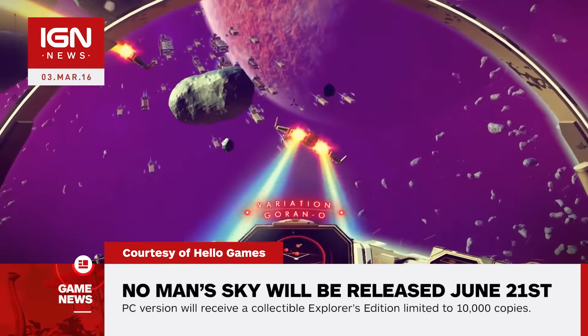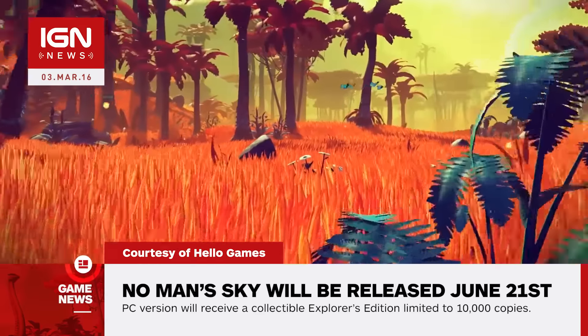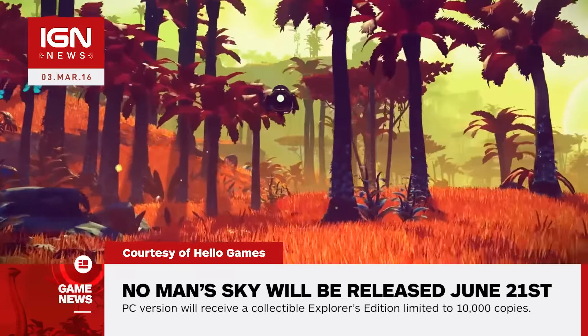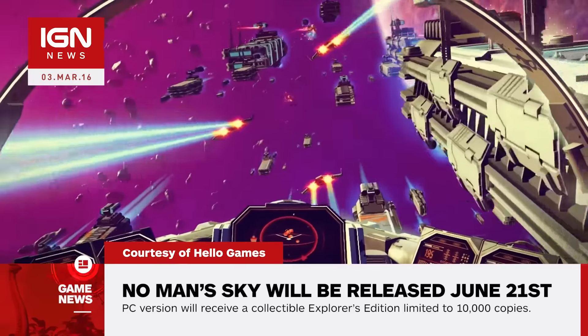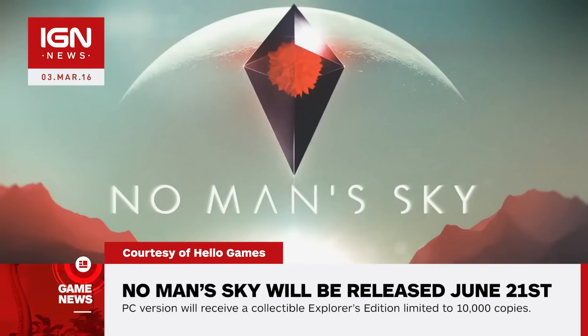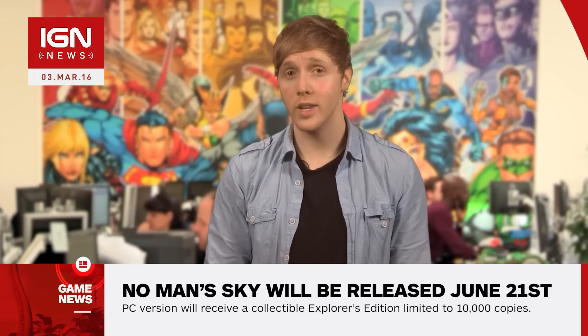This is the first wave of No Man's Sky merchandise with additional items to follow in the future. We had a chance to spend some time with the PlayStation 4 version of No Man's Sky this week, and you can find out much more about how the game has come together in our hands-on impression. Plus, we also have exclusive coverage including how the economy works, a behind-the-scenes look at the epic space soundtrack, and much more all over at IGN.com.